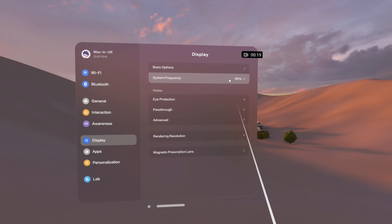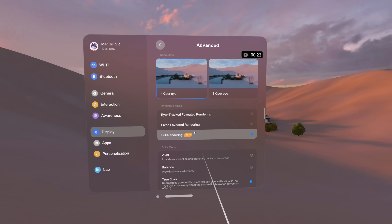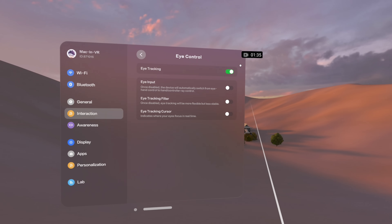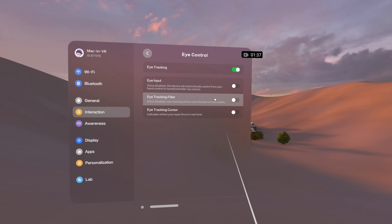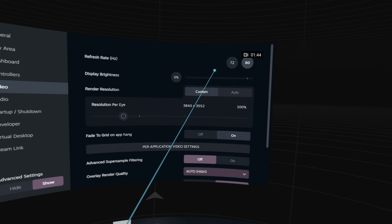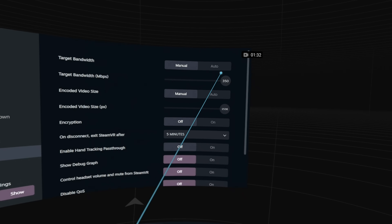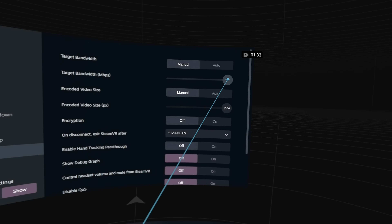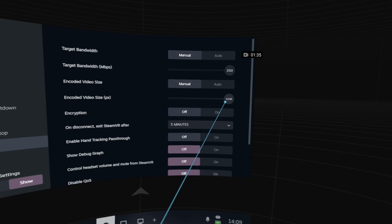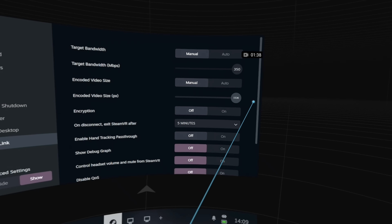In the Play4Dream menu I set these recommended values: full 4K, 80 Hz, true color, gamma 2.2, chromatic aberration correction enabled, eye tracking enabled, eye tracking filter disabled. In Steam Link: refresh rate at 80 Hz, Steam render resolution at 100%, manual target bandwidth 350 Mbps, manual encoded video size 512 — basically the smallest rendered area so you can see the effect as I change the slider in real time.